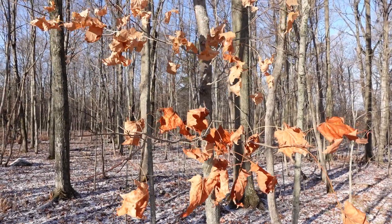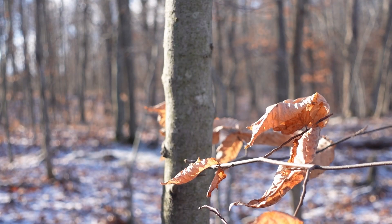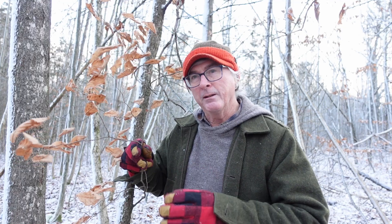Nobody seems to know exactly why. There are some hypotheses. One I notice is that even sugar maple does this sometimes — right around me some sugar maples are doing it right now. It's only the bottom leaves that don't drop and stay on throughout the winter.